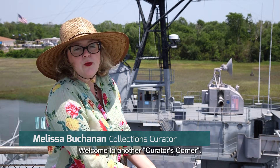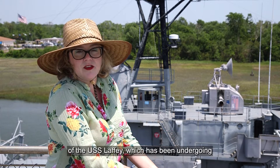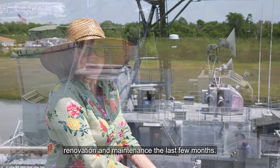Hello, I'm Melissa Buchanan and welcome to another Curator's Corner. We're standing here overlooking the signal bridge of the USS Laffey, which has been undergoing renovation and maintenance the last few months.